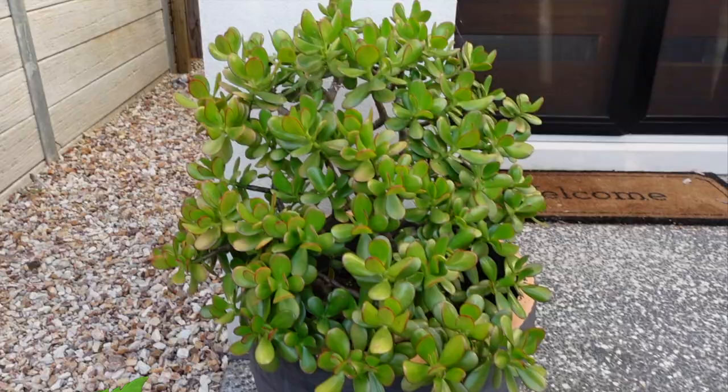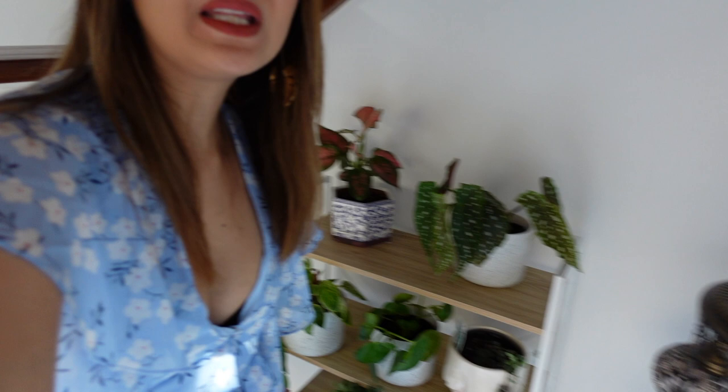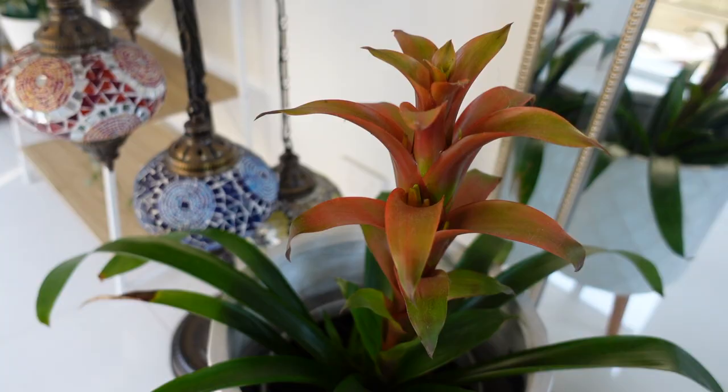Now let's go inside our house. Welcome! I'm gonna show you my precious plants which are hiding under our stairs — I put them here just to keep them safe. I'll show you one by one what my precious plants are. This first one is Guzmania.